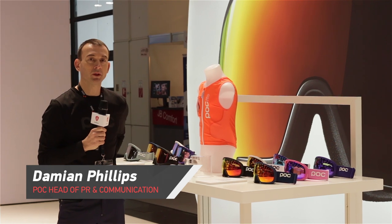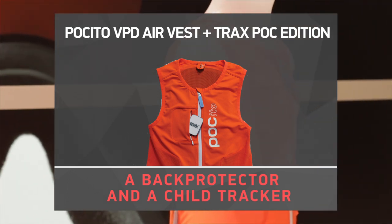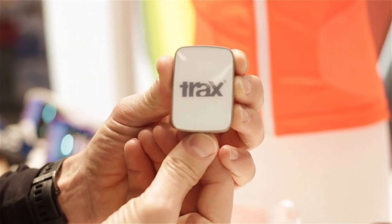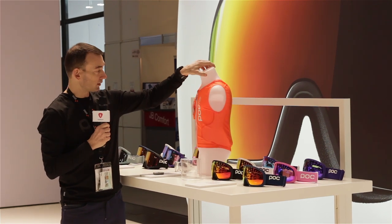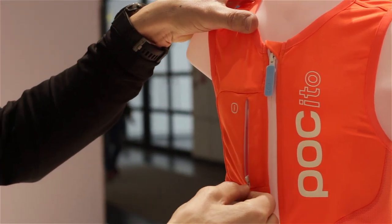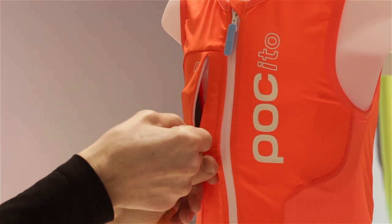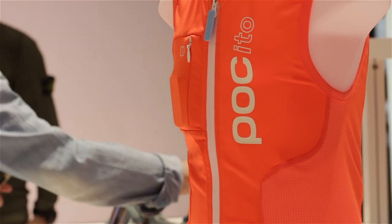I'm Damien Phillips with POC at ISPO 2019, and I wanted to show you the POCITO air vest with the Trax POC edition GPS tracking system. The tracking system is integrated into the vest, as you can see, through a housing that we created to house the small GPS tracking system, which we developed with a Swedish company, Trax, in order to provide an ability to track your children on the mountain.